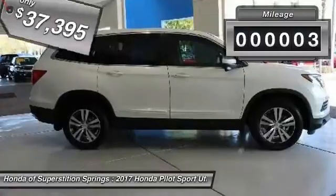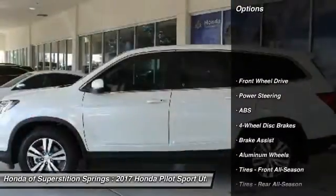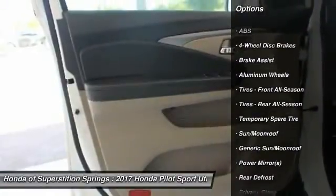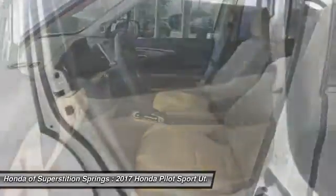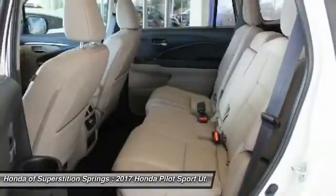This vehicle has less than 100 miles. Here are some of this vehicle's great options: steering wheel audio controls, keyless entry, anti-lock braking system, power passenger seat, power lift gate, Bluetooth, leather wrapped steering wheel, power steering, adjustable steering wheel, aluminum wheels.